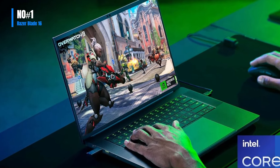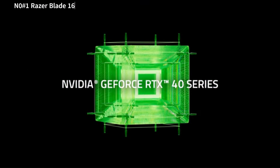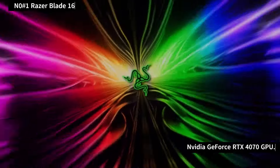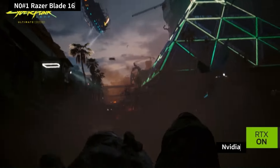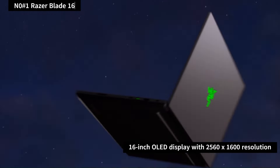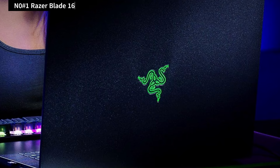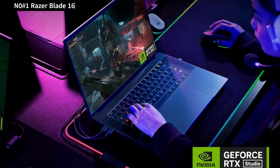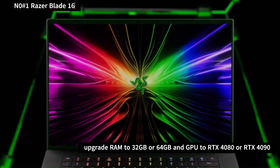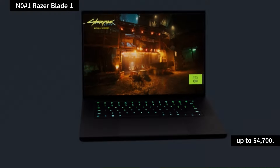Number 1: Razer Blade 16. The all-new 2024 Razer Blade 16 offers high-end gaming performance with a 14th Gen Intel Core i9-14900HX processor and NVIDIA GeForce RTX 4070 GPU. It features a stunning 16-inch OLED display with 2560x1600 resolution and 240Hz refresh rate, delivering exceptional visuals. Users have the option to upgrade RAM to 32GB or 64GB and the GPU to RTX 4080 or RTX 4090, though these configurations can increase the price up to $4,700.